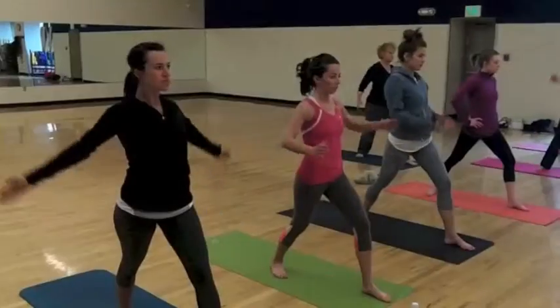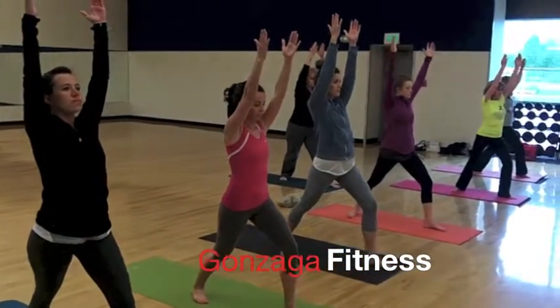Our hours are pretty flexible. During the school year, we're open 6 a.m. to 11 p.m., so people can come use the facility just about whenever they want. And then we try and offer as many fitness classes, intramurals, and as many opportunities as possible.